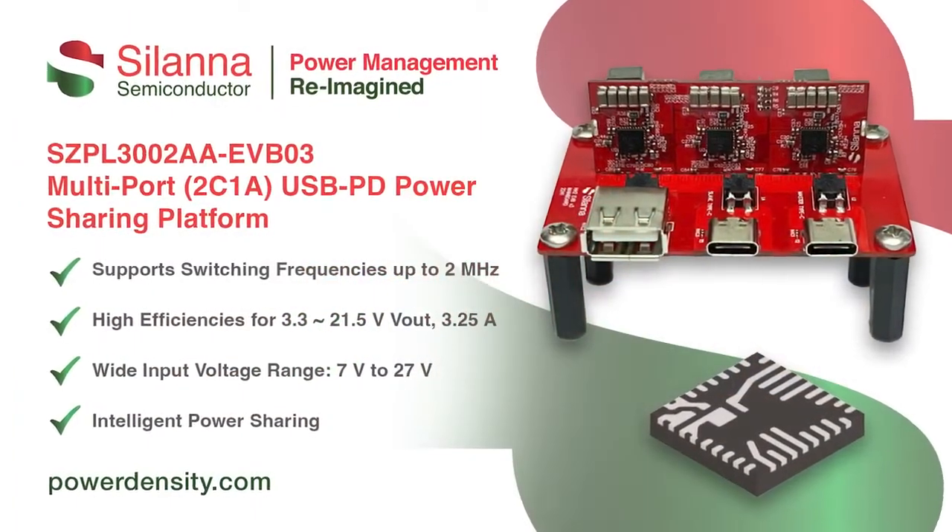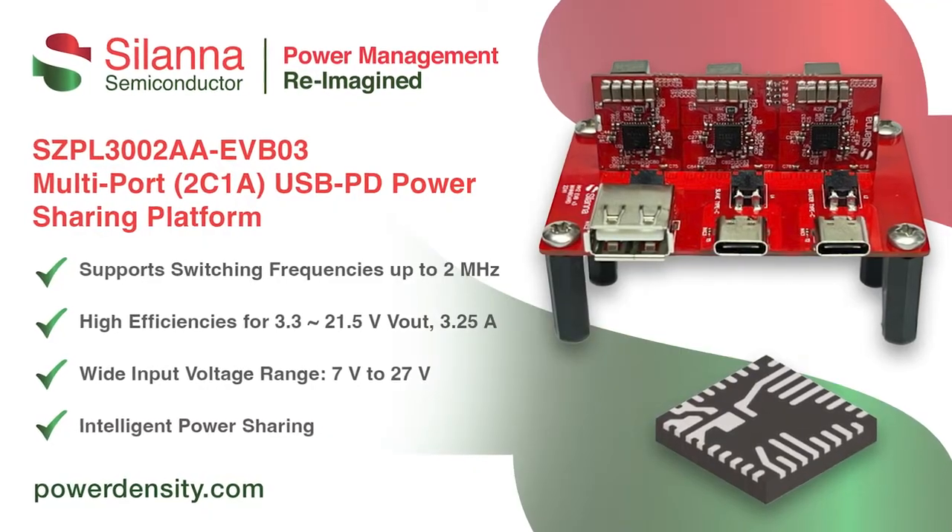With the advent of USB-C and its power delivery specification, the power aspect of the USB port has changed beyond recognition. USB can now deliver up to 48 volts and power levels of 480 watts. Critical applications require high efficiency, low heat dissipation and exceptional power density so that more compact chargers can be built. To support engineers developing such applications, Solana Semiconductor has launched a new evaluation board featuring their SZPL-3002A DC-DC converter IC. This intelligent boost converter supports the development of 65-watt multi-port USB PD and QC fast chargers with its two Type-C and one Type-A USB ports.